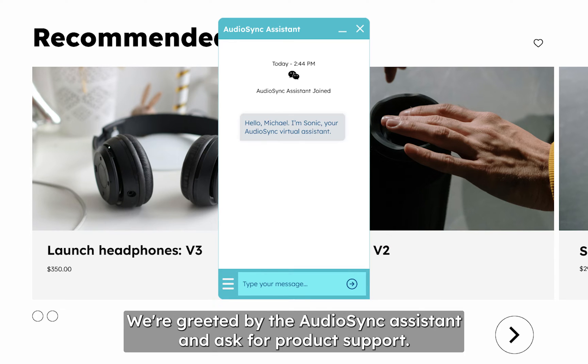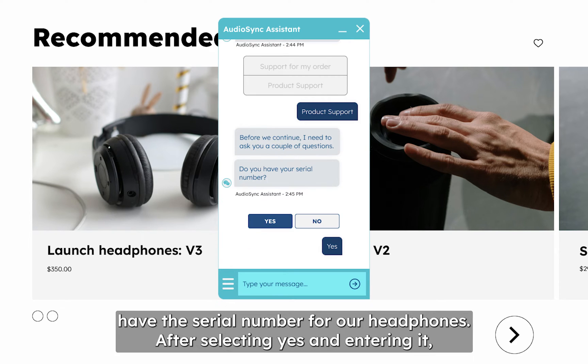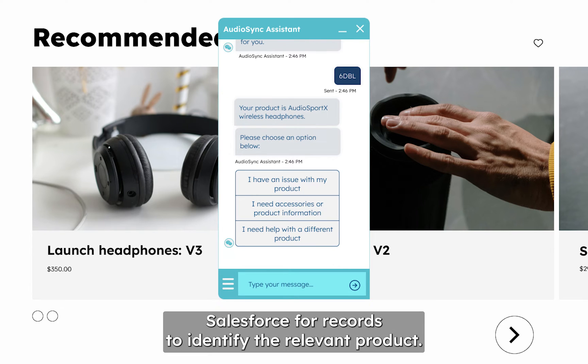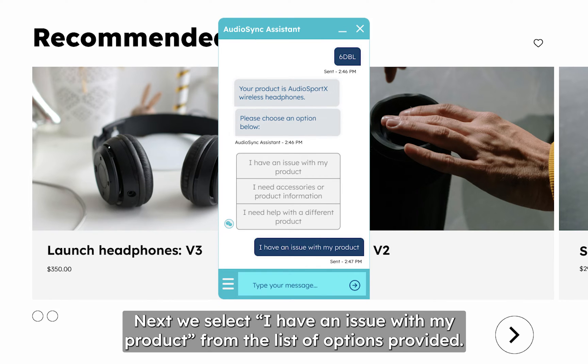We're greeted by the AudioSync assistant and ask for product support. The bot asks if we have the serial number for our headphones. After selecting yes and entering it, the bot automatically searches Salesforce for records to identify the relevant product. Next, we select 'I have an issue with my product' from the list of options provided.